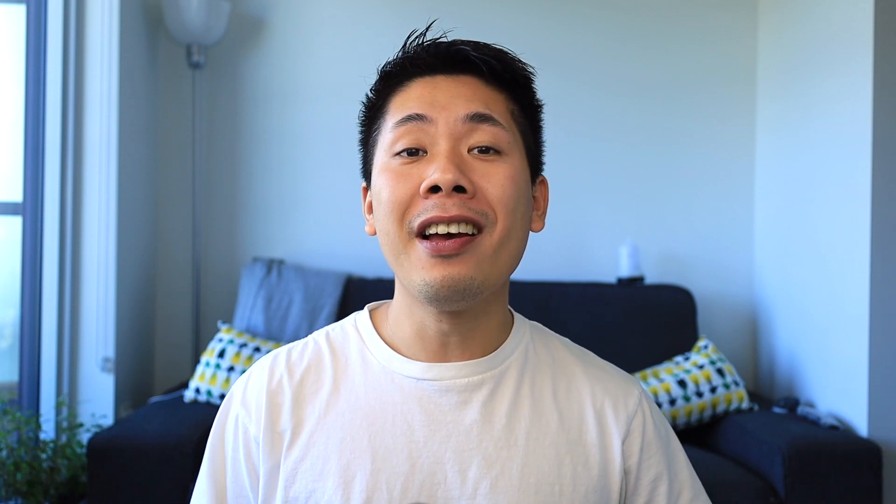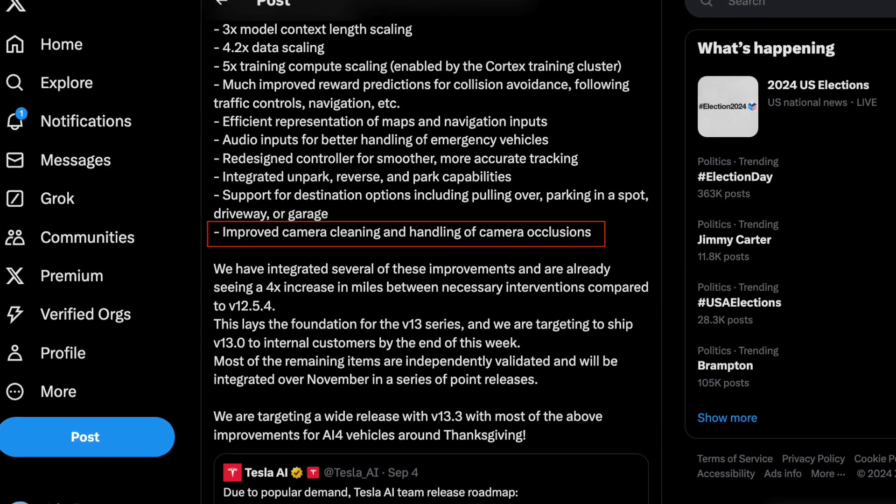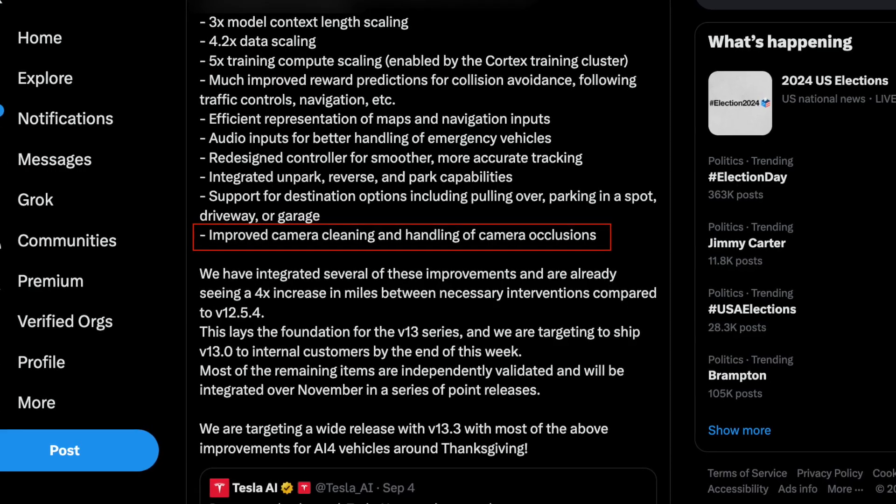With that being said, we have some really exciting news. As part of the new roadmap for 2025, there is going to be a ton of things happening as Tesla AI has just given us the update — that includes the new camera cleaning function and the camera occlusion algorithm that they are going to be pushing towards newer vehicles.